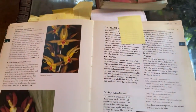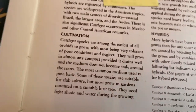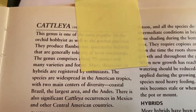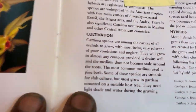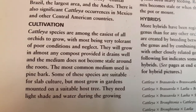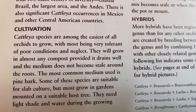Now we're at Cattleyas. As far as culture is concerned, the diversity of their area — there's no point in talking about where they're from because they're from all over. But I will say they like wet-dry cycles, they are epiphytic, and they are intolerant of stale media.